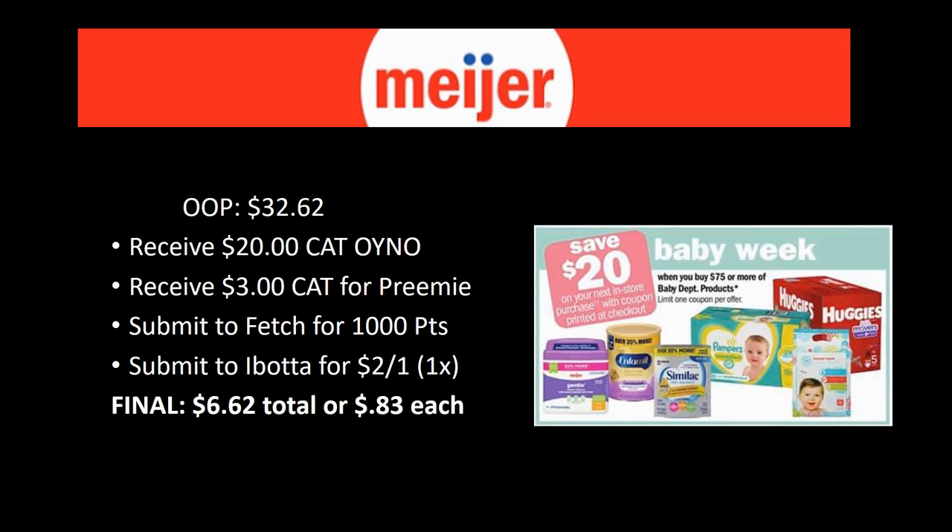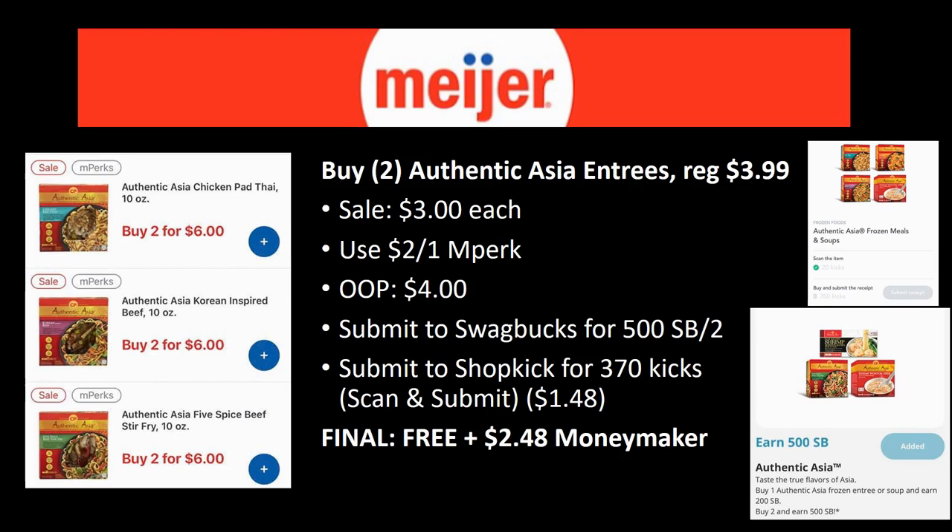Submit to Fetch for 1,000 points and to ibotta for $2 back on the Pull-Ups. Final cost is $6.62 total — just 83 cents each, and that includes an $18 toy for 83 cents. If you know anyone having a baby or a baby shower coming up, wouldn't it be amazing to get all of this for them and pay less than $7, when they think you spent almost $100 on them? This is an awesome deal.